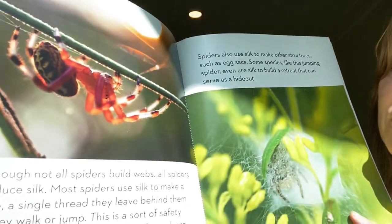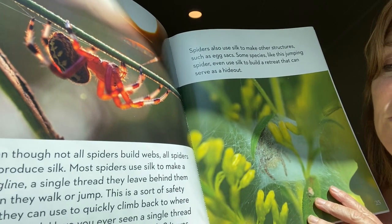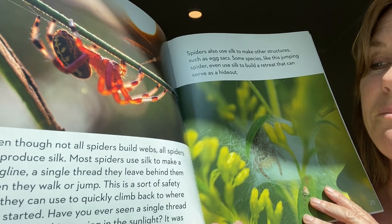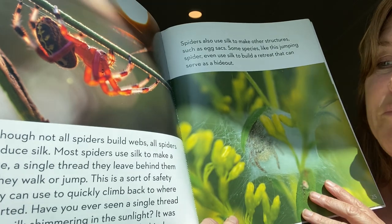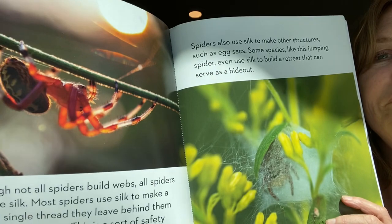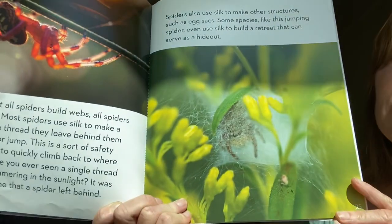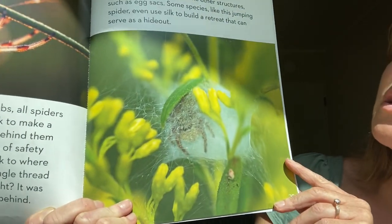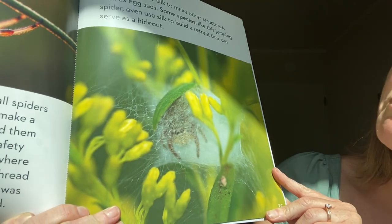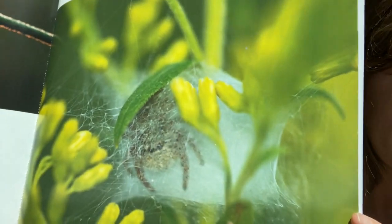Even though not all spiders build webs, all spiders do produce silk. Most spiders use silk to make a drag line — a single thread they leave behind them when they walk or jump. It's kind of like a safety line they use to quickly climb back up to where they started. Spiders also use silk to make other structures like egg sacks. Some species, like this jumping spider, even use silk to build a retreat that can serve as a hideout like a fort.